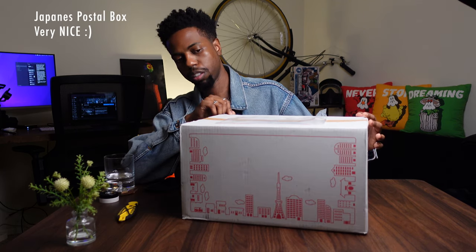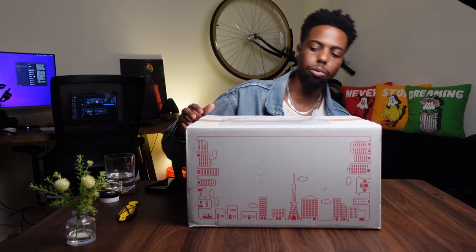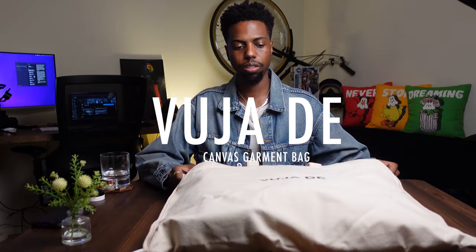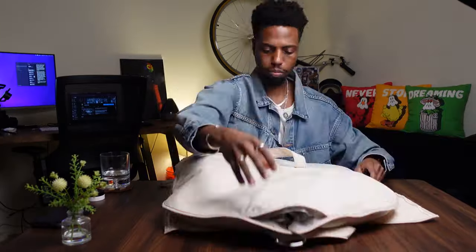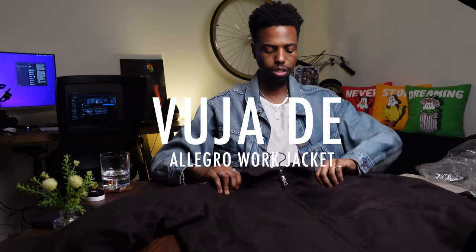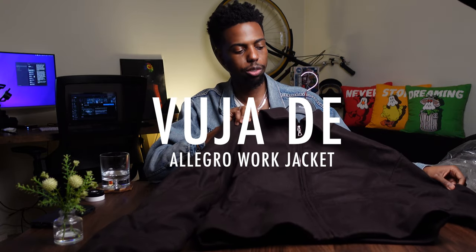Opening the box — this is a Japan Post box and you can see the Tokyo Tower and some other buildings on here. Inside we have the Vuja Day canvas garment bag. The only way you would receive this is if you purchase the Allegro Work Jacket or the varsity that Ken released. And here we have the Vuja Day Alpaca Wool Allegro Work Jacket.